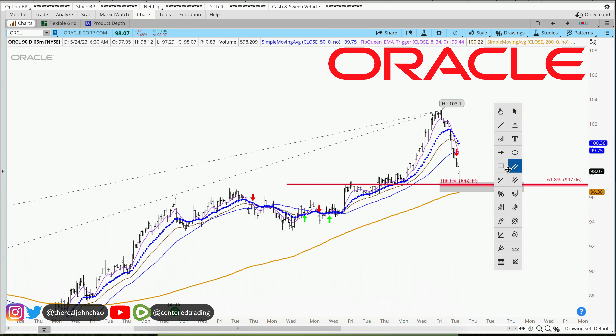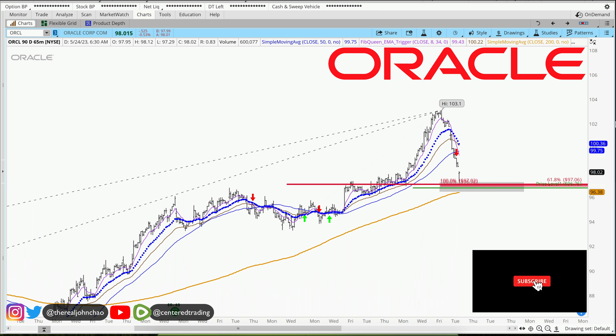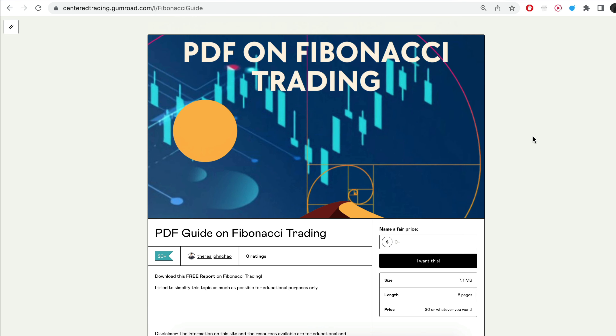If that happens — not financial advice — then position size correctly going long with Oracle, symbol ORCL. But you still need to set your stop loss below this pivot low.